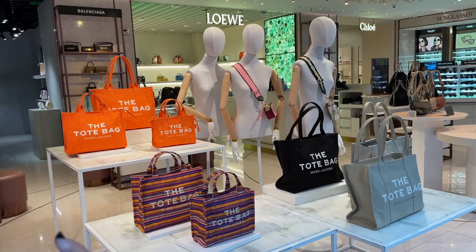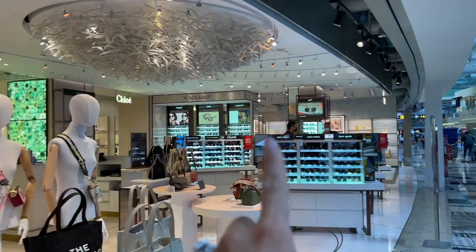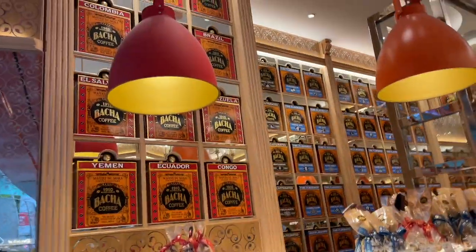You know what, the tote bag is starting to grow on me — I kind of like it. There's a famous drip coffee spot — Bacha coffee, I think. I might buy some, because why not? Got some Bacha coffee, I can't wait to try it. Long black game strong.